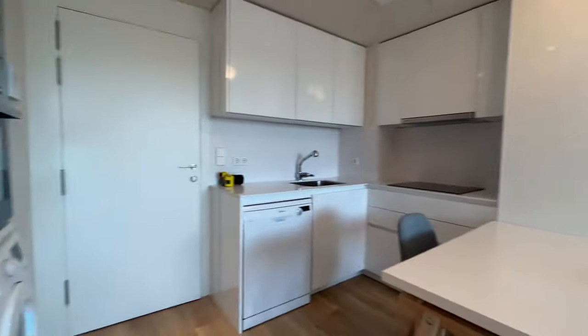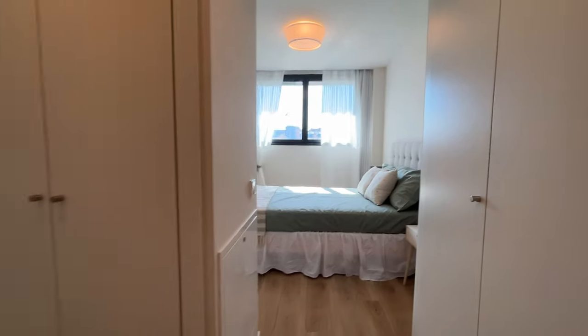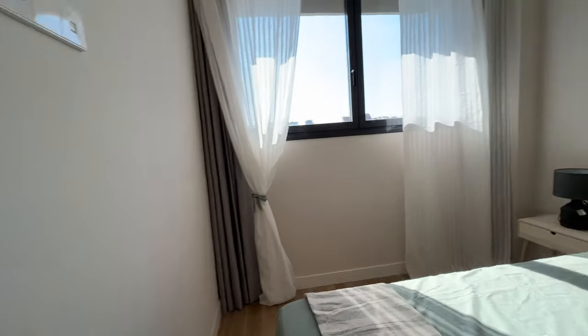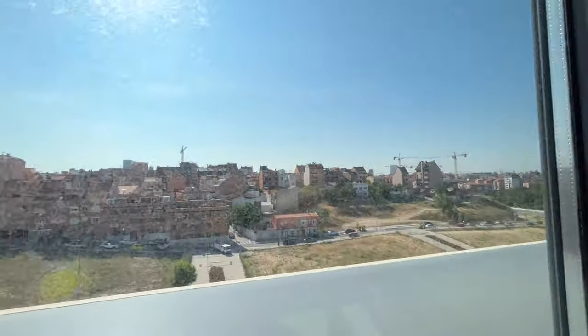We continue walking and we enter to the bathroom through this walk-in closet. Double bed, total exterior too. Air conditioning, and the same view to the street.